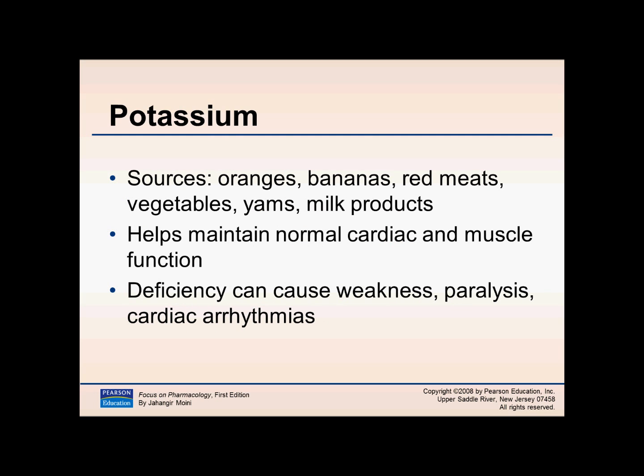Potassium is not to be confused with vitamin K — potassium is a mineral, vitamin K is a vitamin, so keep those two separate. Sources of potassium include oranges, bananas — probably the largest sources — red meats, vegetables, yams, and milk products.